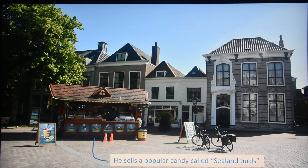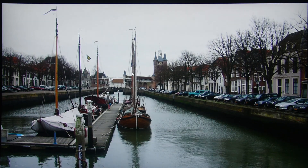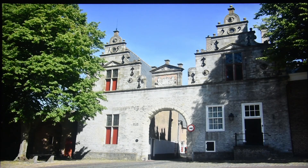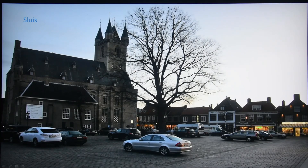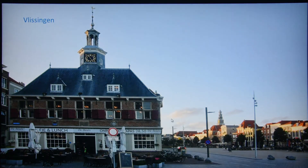Zierikzee is another quite interesting city on one of the finger islands, which are now somewhat connected so they've become half-islands. This guy sells a very famous Zeeland delicacy — a candy, a sweet — called 'Zeeland turds,' because it has the shape of a dropping that came out of nowhere. Anchors in the city, bridges again. One of the gates of Zierikzee. Sluis is another one of the famous cities, popular with neighbors from Belgium for doing some shopping. And Vlissingen.